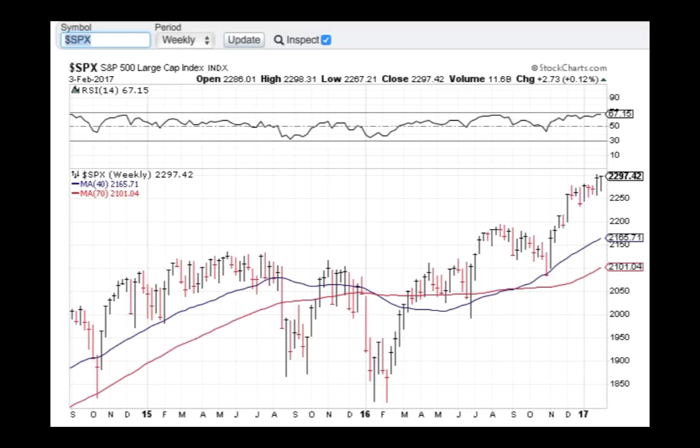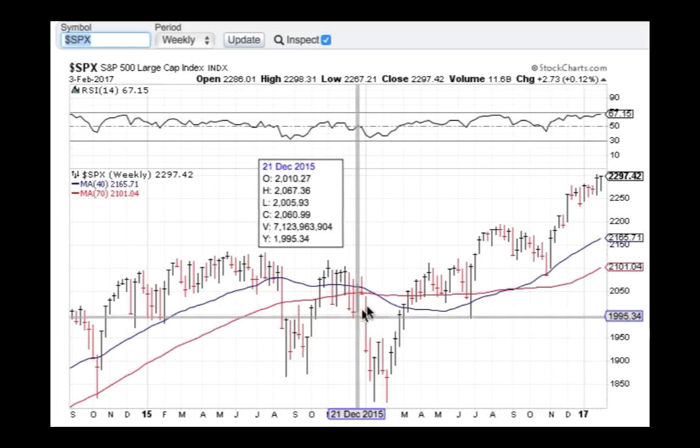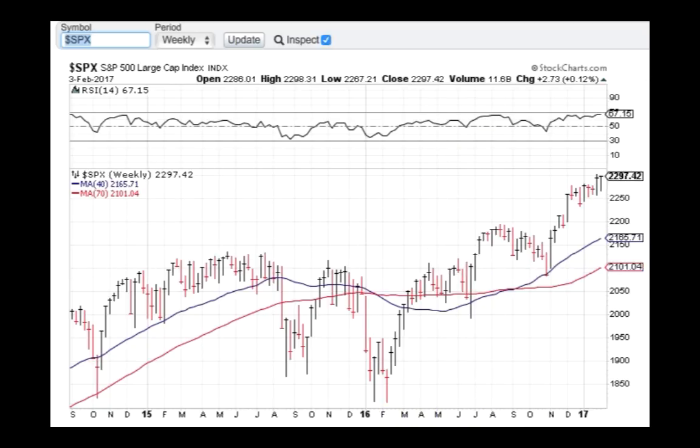Zooming into a few-year weekly chart — week by week action — anyone can see that this is an upwards-trending market, and aggressively so. Is it due for a correction? Yes. When? Who knows?